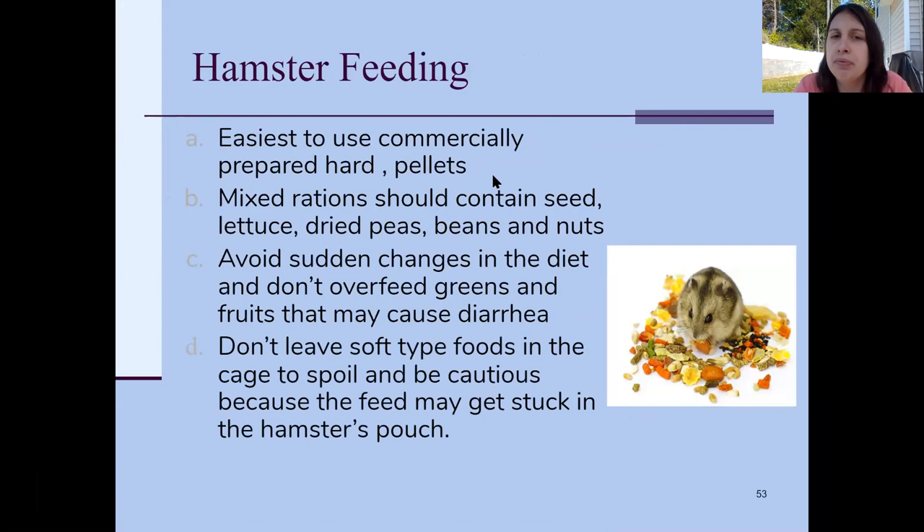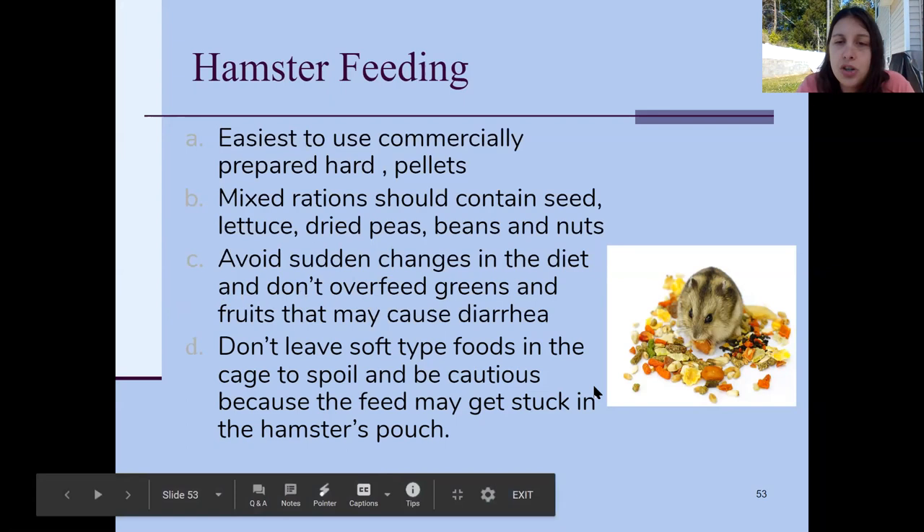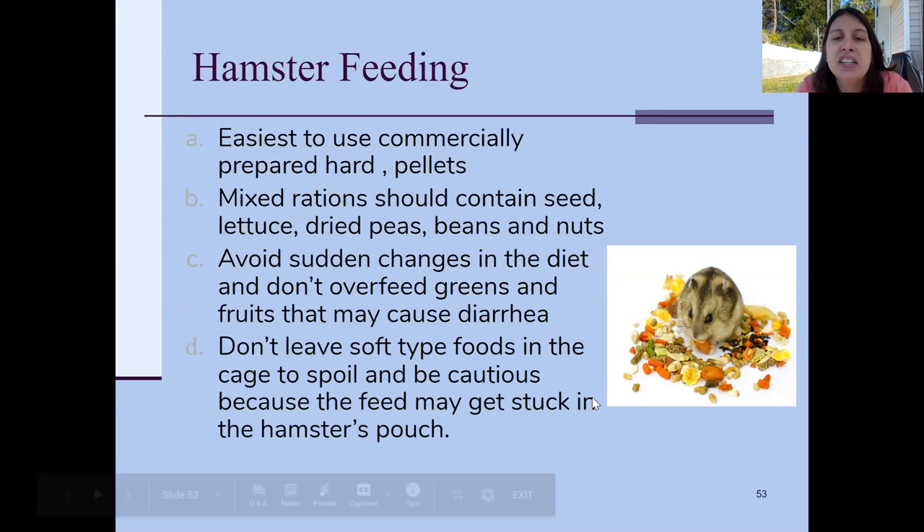For feeding, commercial pellets are what you buy at the store labeled hamster feed. If you want to make your own, it should include seeds, a little bit of lettuce, dried peas, beans, and nuts. Don't suddenly change your hamster's diet because their body is used to digesting one food. Don't leave any soft foods in the cage to spoil — fruits and vegetables especially — because they'll go bad and can get stuck in their cheek pouches.